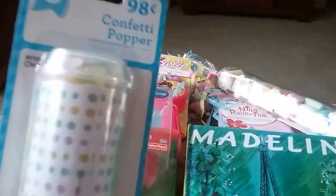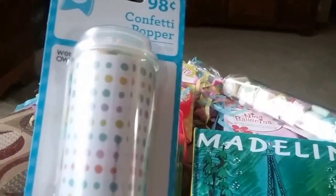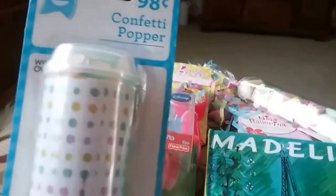I got one of these after Easter — one of these confetti poppers. You just put the confetti in it, pop it, and it goes everywhere. She's going to be two. I think she'll enjoy that.